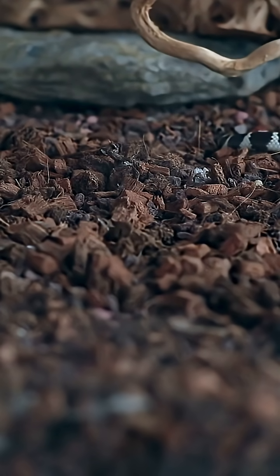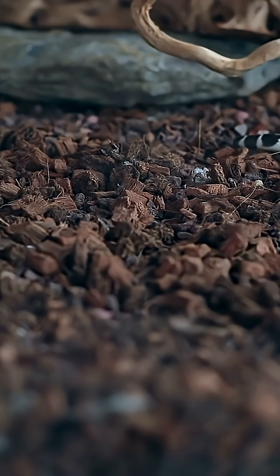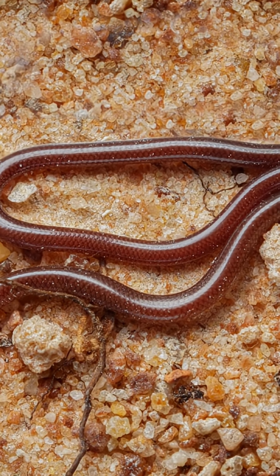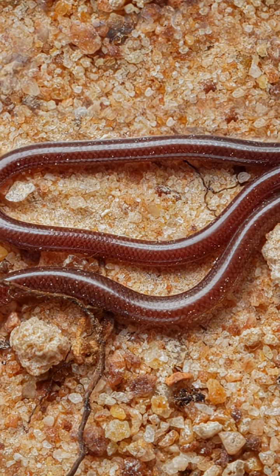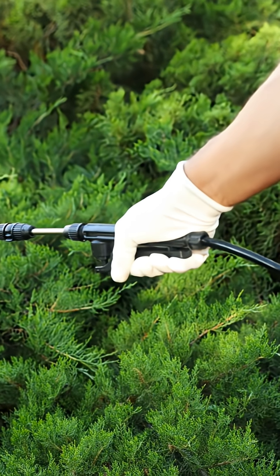In Hawaii, the sudden appearance of a snake can provoke fear, amplified by myths. A common one: it's the baby of a larger, dangerous species. The truth? This is a fully grown adult — a harmless blind snake with no venom that eats ant larvae. Panic can lead to unnecessary pesticides, harming the environment more than this tiny resident ever could.